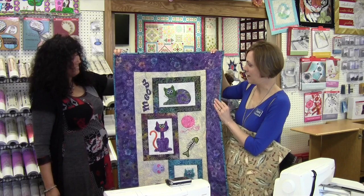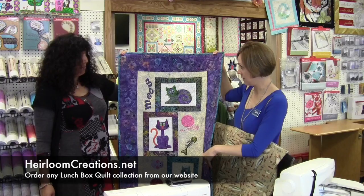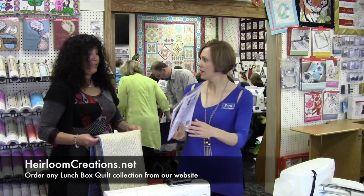We're going to have all these on our website — we are going to become an online dealer for you. Heirloom Creations will be carrying everything online, so if you can't find it locally, just give them a buzz. Perfect.